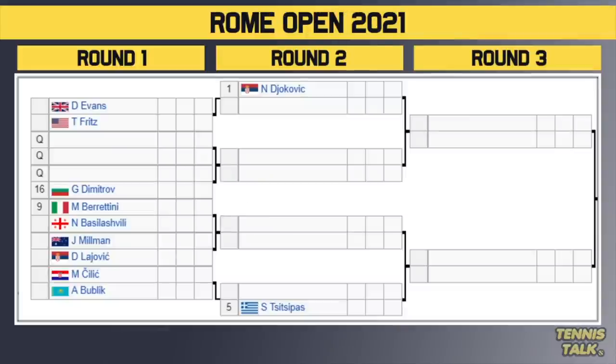Starting at the top of the draw, we have 16 seeds in this one and the top 8 seeds get a bye in the first round. The world number 1, Novak Djokovic, is back this week as the defending champion from Rome 2020. He'll get a bye in the first round and take on the winner of Fritz versus Evans. If you remember Monte Carlo, Dan Evans actually beat Novak Djokovic, so we might get a replay of that upset in the second round.